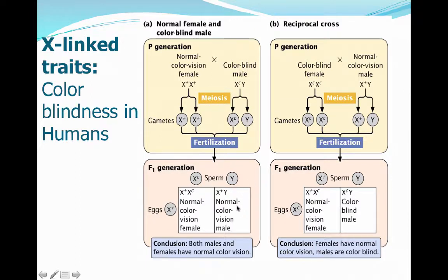On the opposite side, in the reciprocal cross, we can get a normal vision female who is a carrier of the colorblind gene. For the male, because the colorblind female passed on the X_C genotype, and that X_C pairs up with the Y, that male is going to be colorblind by default. So in the normal cross both males and females have normal color vision, but in the reciprocal cross, when a colorblind female is mated to a non-colorblind male, the females have normal color vision but the males are always colorblind.